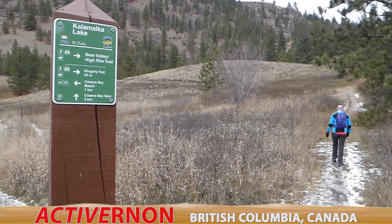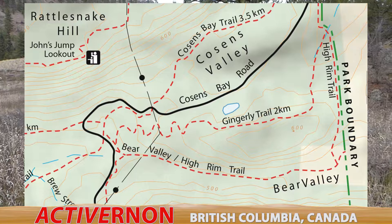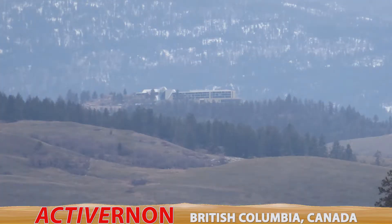At the end of Bear Valley, we turned onto the trail and went uphill through a series of switchbacks to a bench where we had a snack and took in the views of Cousins Bay, Kal Lake and beyond. You could even see Sparkling Hills Resort in the distance.